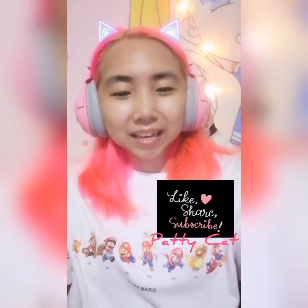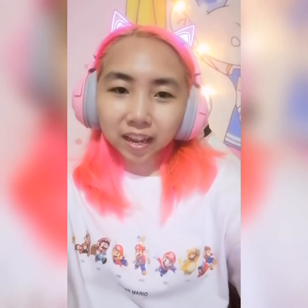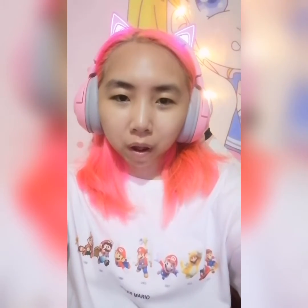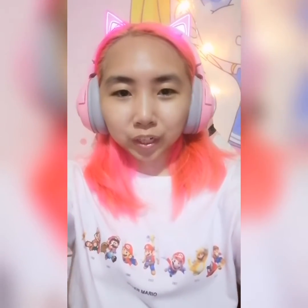Hi mga Kameowshis! Welcome again to my channel. I'm Patti Cat and today I'll show you one of my Polly Pocket collections. It's the Fairy Light Wonderland.